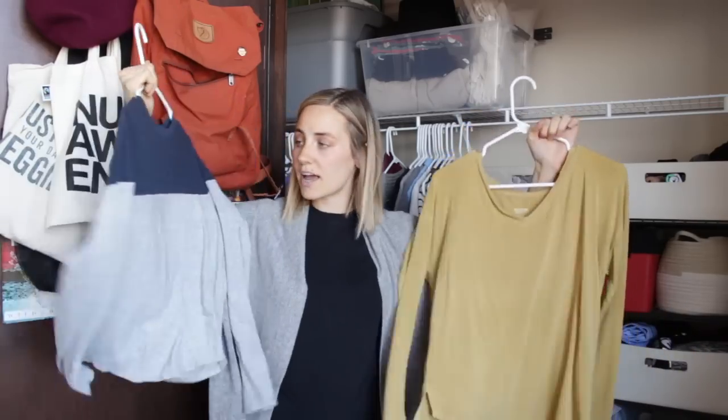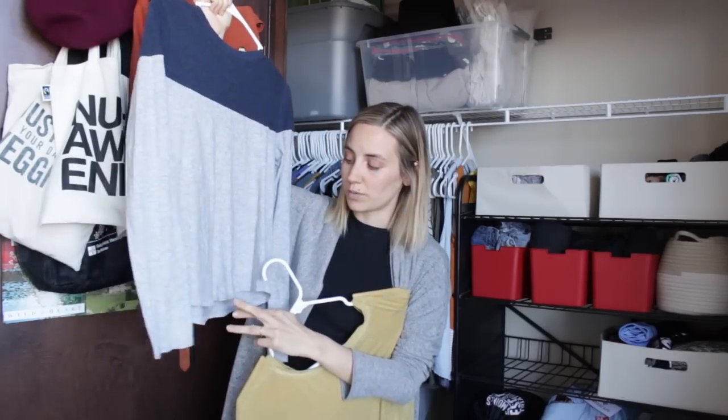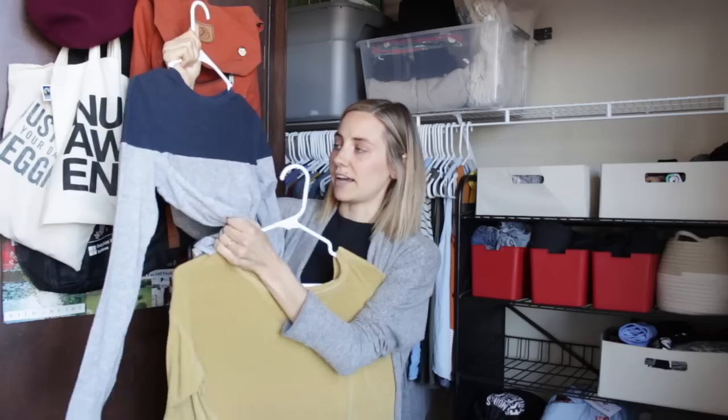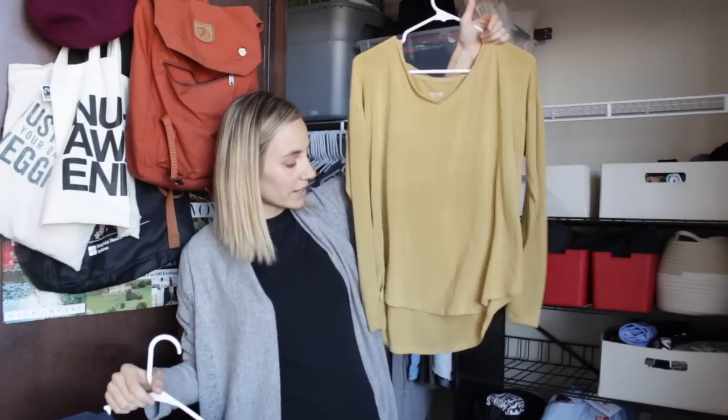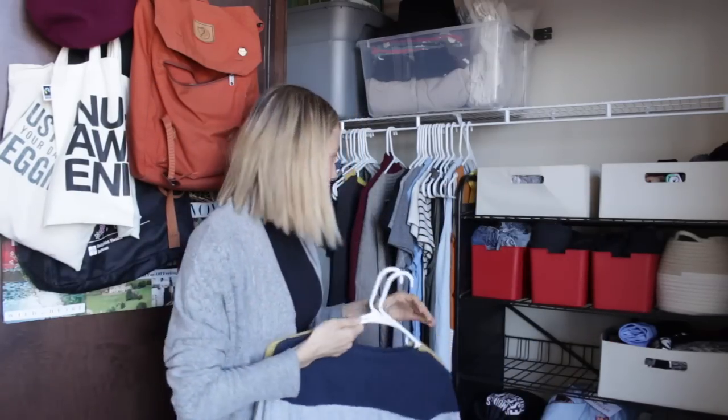These are newer additions to my wardrobe — long sleeve shirts. I got this one at the thrift store, I got this one at the thrift store in Phoenix and I really love it. It's going to be too short pretty quickly but then I think I could tie it up and it'd be cute. This one has plenty of growing room and these are just very loose fitted and flowy, which is nice.